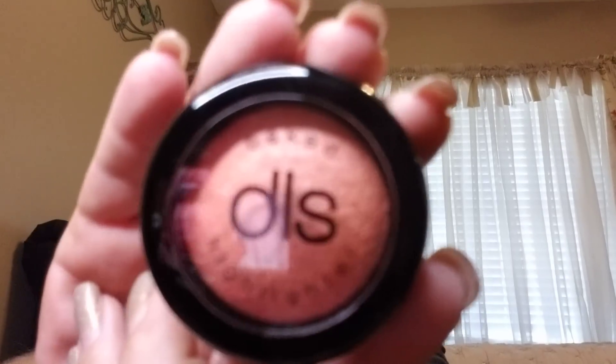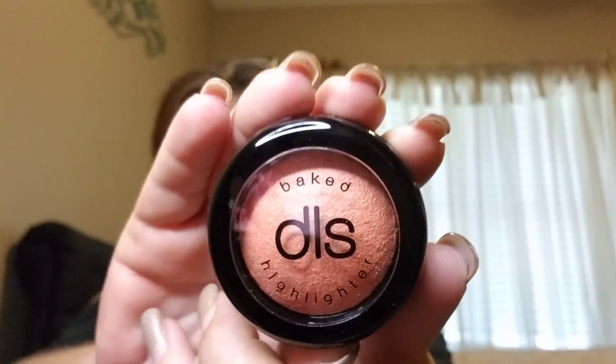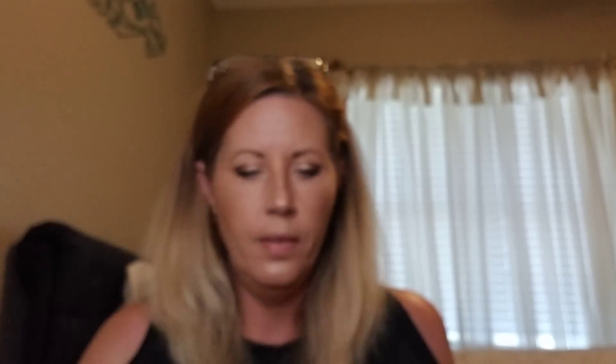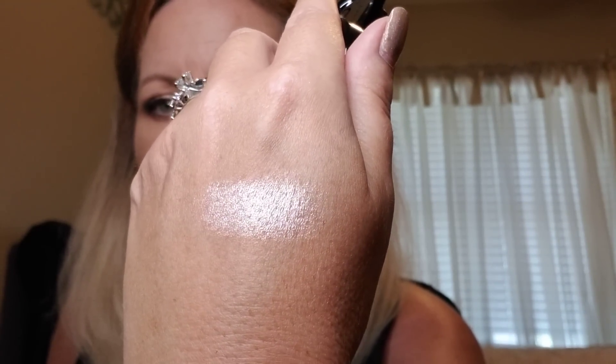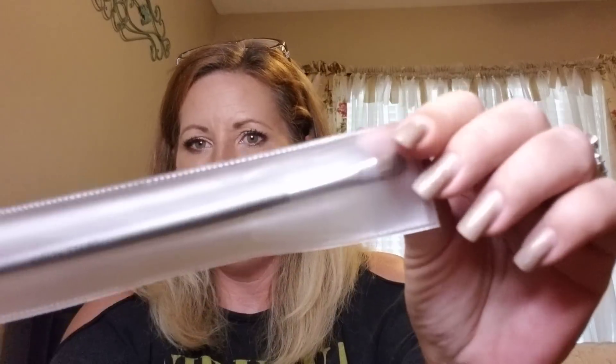Next we have by Dirty Little Secret — I love this brand — Dirty Little Secret Cosmetics. It's a highlighter, but what a unique color! This is really different — look at that, it's like a peachy shade. Here's the swatch — look at that, this is beautiful! It doesn't go on orangey or peachy; it still goes on with a beautiful light shimmer. Yes Oh Yas, you're doing good!